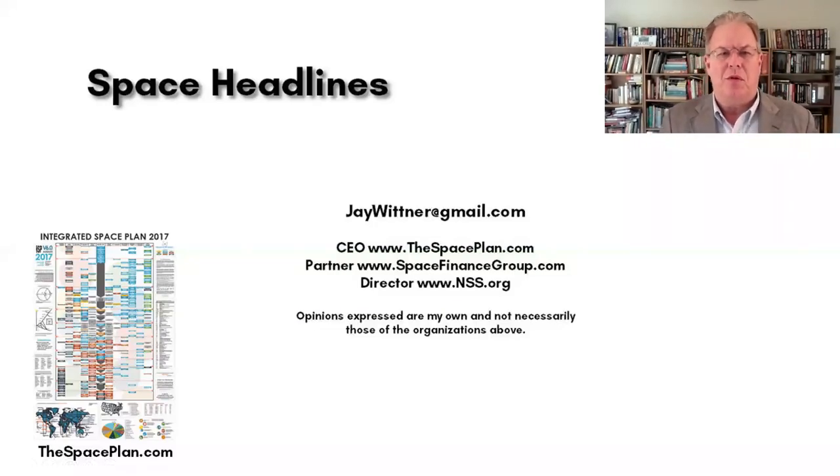Hello everyone, Jay Whitner here for Space Headline. We do a quick recap of what's going on each week in the space universe, and today we're going to be talking about the fourth week of June 2018.